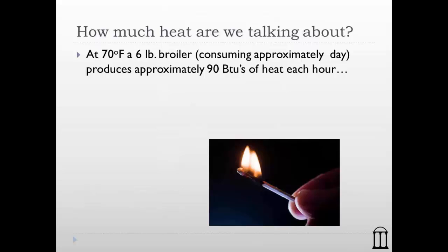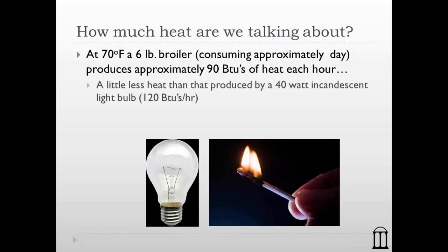Now how much heat are we talking about? A six-pound broiler consuming roughly 0.36 pounds of feed each day produces about 90 BTUs of heat each hour. That's a little less heat than produced by a 40-watt incandescent light bulb, which is about 120 BTUs per hour. So think about it — inside every six-pound broiler is essentially a 40-watt light bulb. If you don't believe how much heat that is, go ahead and grab a 40-watt light bulb that's on — it's a tremendous amount of heat.